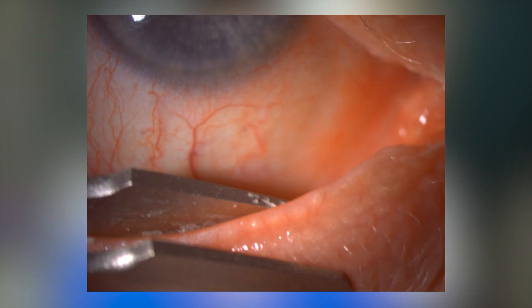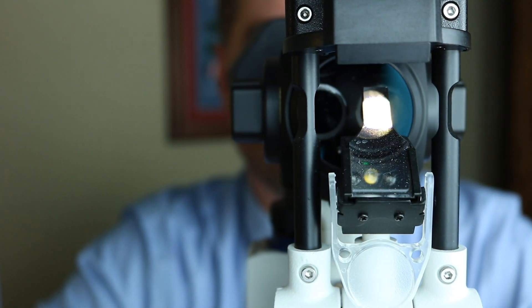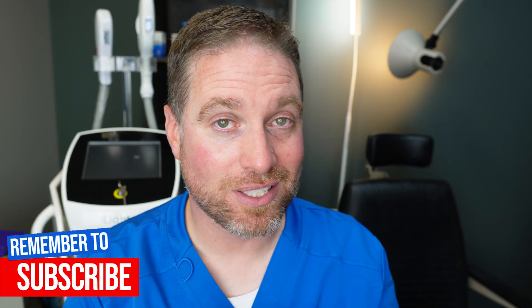One thing to mention: IPL is usually cash pay. No insurance has really covered IPL, so you're expecting to pay out of pocket. If your doctor offers meibomian gland expression, they'll do that right after the procedure — you get behind the slit lamp and they squeeze the oil glands to clean them out. That would be next before scheduling your follow-up session. Hopefully this helped give an overview of what IPL is, what it does, and how it can help. Leave any questions in the comments or check out the other dry eye videos.